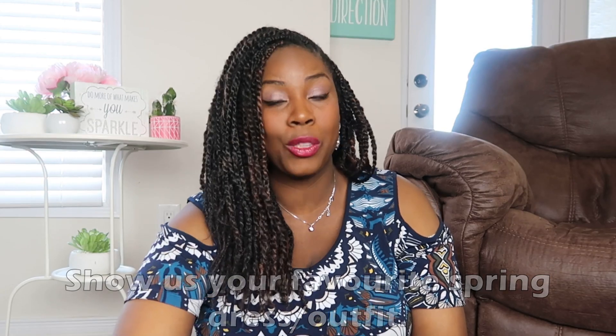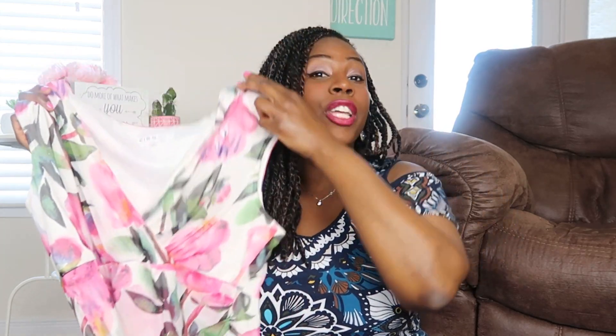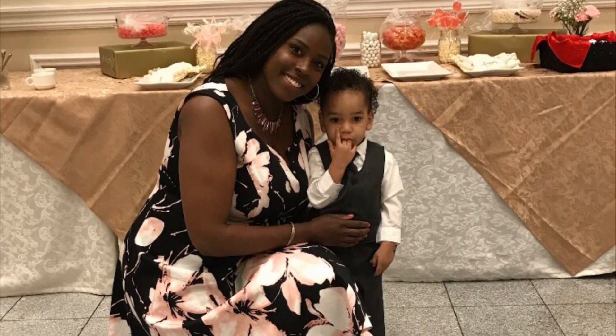Question three: show us your favorite spring dress or outfit. A dress I really really like is this one here — I love florals, and again with the pink. This is the dress I actually wore for my bridal shower five years ago. This dress cannot go near my body anymore; things have changed since then. I'm holding on to it because one day I will fit back into it, and hopefully it'll still be in style. I also have a really nice black dress with pink florals on it. I don't tend to wear a lot of dresses, but if I'm going out I will put one on.